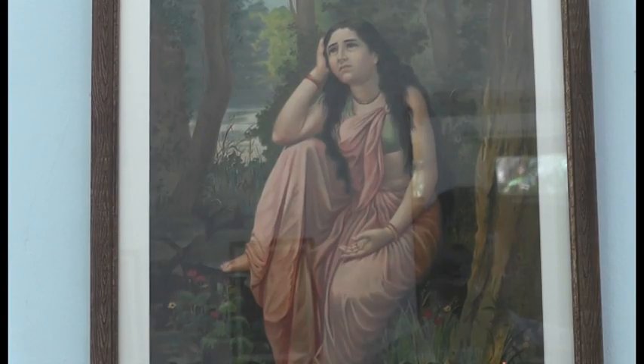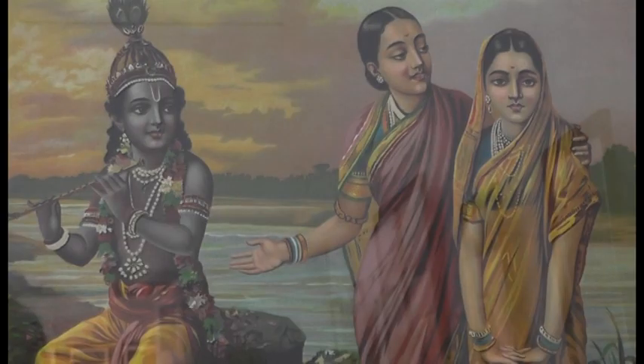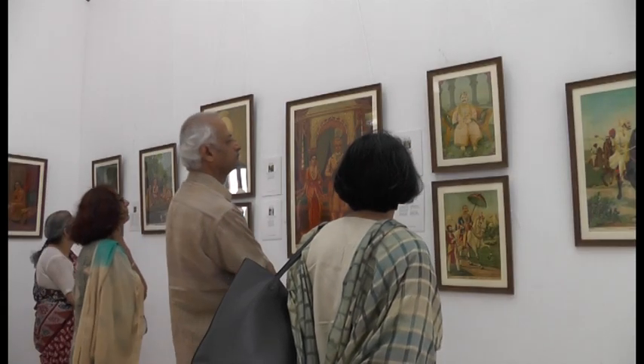There are also several popular paintings here, from standing Lakshmi to sitting Saraswati, which have immortalized the artist. The exhibition is also an opportunity to pick up trivia on Ravi Varma and get an insight into his work.